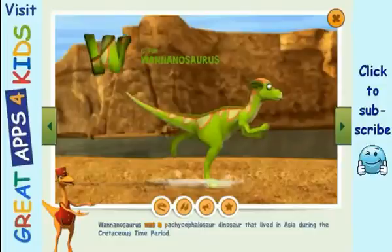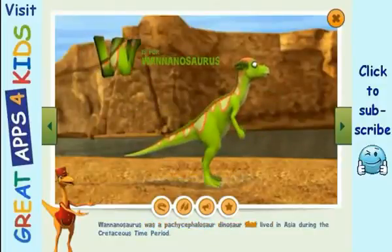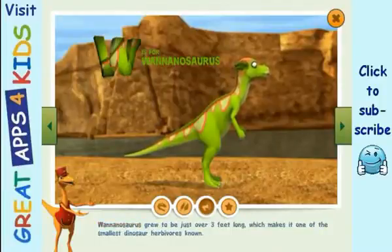Wannanosaurus was a pachycephalosaurus dinosaur that lived in Asia during the Cretaceous time period. Wannanosaurus grew to be just over three feet long, which makes it one of the smallest dinosaur herbivores known.